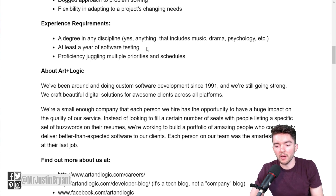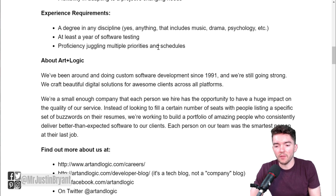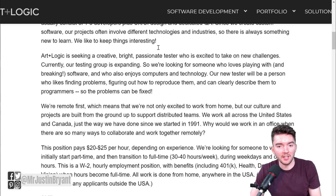So not a whole lot of requirements here really. You can be someone who got a bachelor's degree and maybe has done a few software testing things before and then you should be able to apply. Other than that you're literally just testing software, looking for any problems — and that's the job.